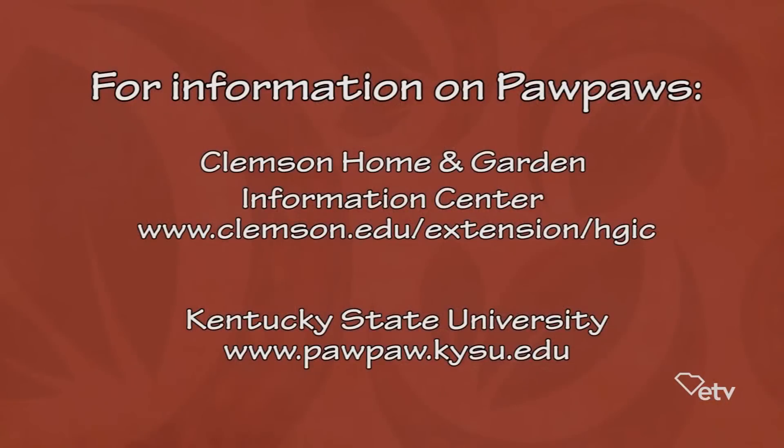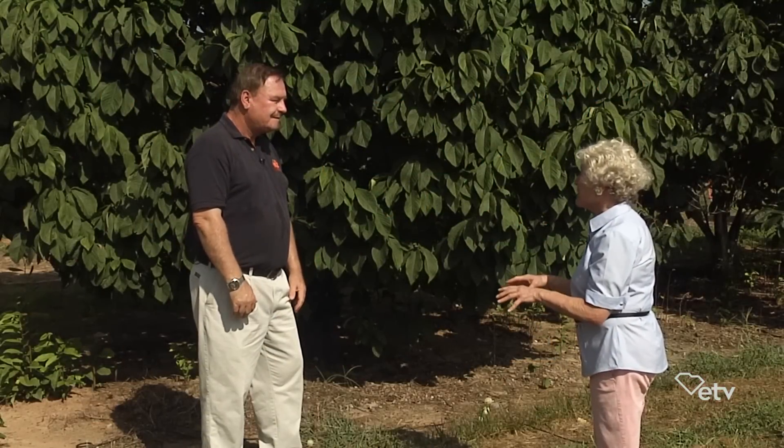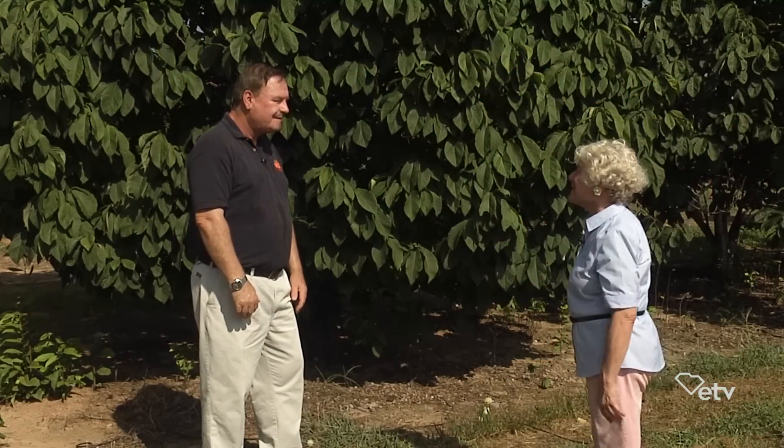If people want to know more about pawpaws, is there a good place for information? Clemson has a fact sheet. And if you go to Kentucky State University — not University of Kentucky — that is where all the pawpaw research is going on. They have a great website with pamphlets, bulletins on cooking, how to grow them, and all the new cultivars. Excellent site for the most recent information. One thing they don't have at Kentucky that we've got right here today is some already picked, ready for us to enjoy. Let's go taste some.